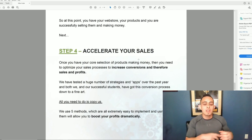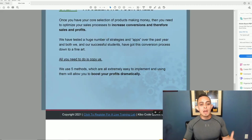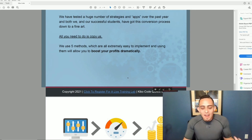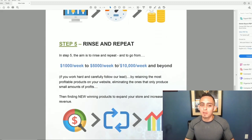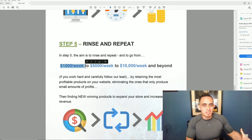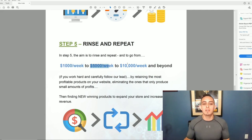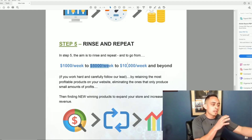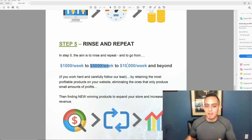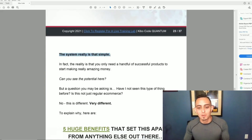Step four is all about scaling — increasing conversions, getting more sales and profits through optimization. It says all you need to do is copy their five methods, which are extremely easy to implement and will boost your profits dramatically. Then step five is rinse and repeat. The goal is to get to that first $100 a week, then $1,000, then $5,000 and $10,000 — start small and scale up. It's a snowball effect.